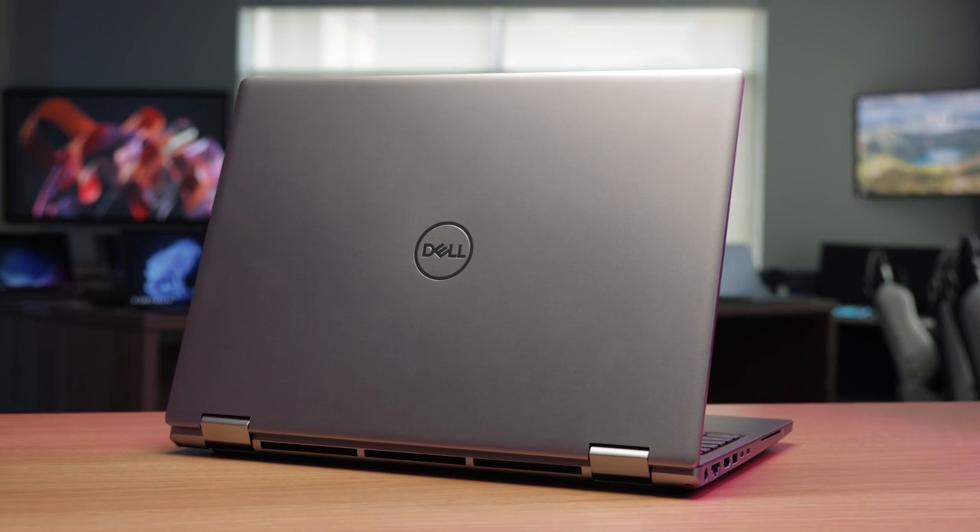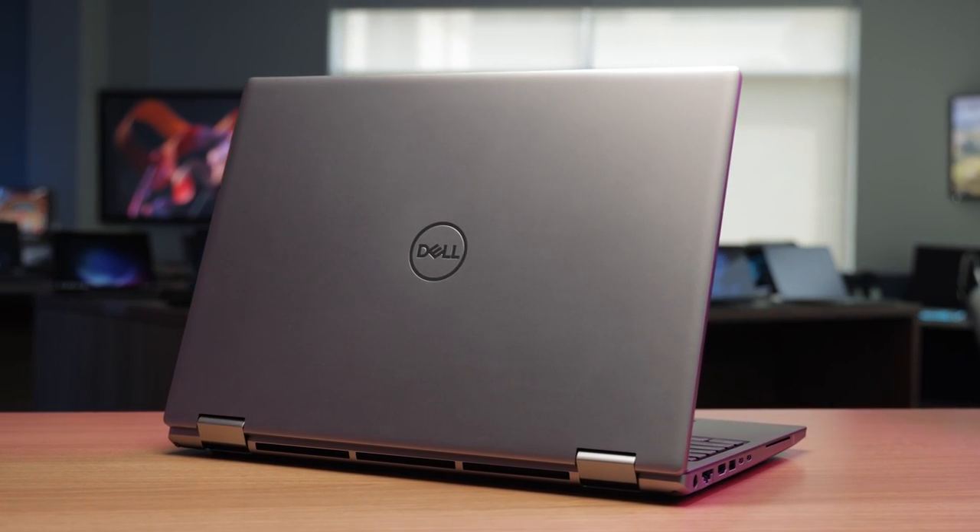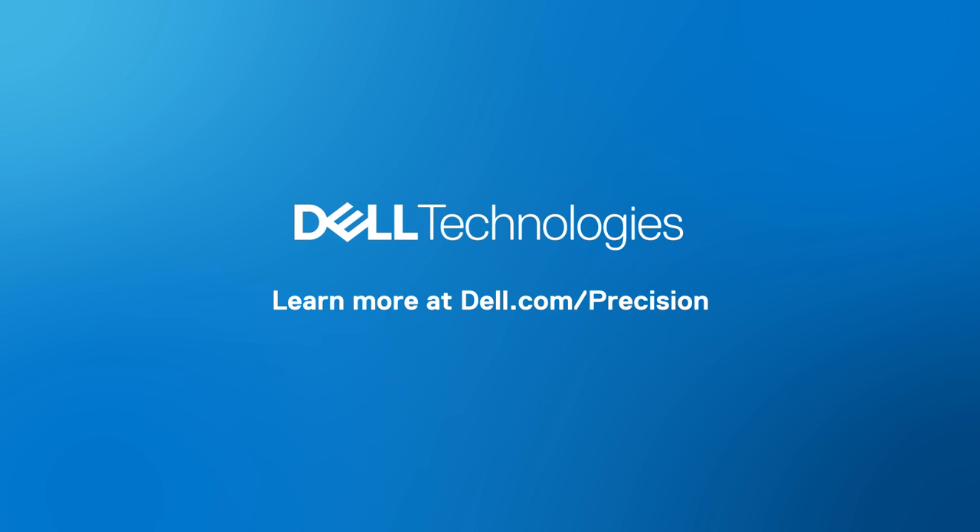Power your purpose with the new Dell Precision 7670. For more information, contact your Dell sales representative or visit dell.com/precision.